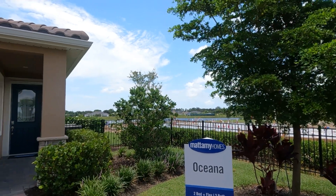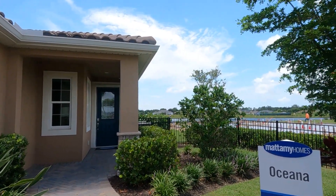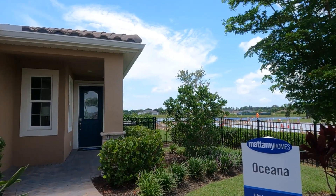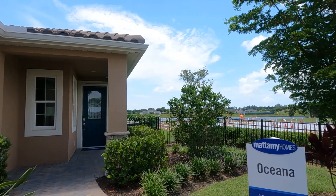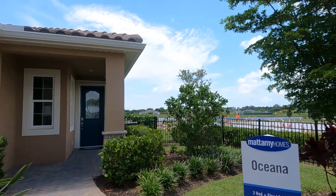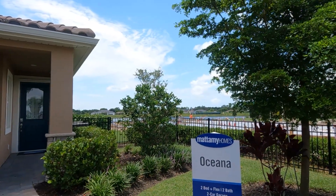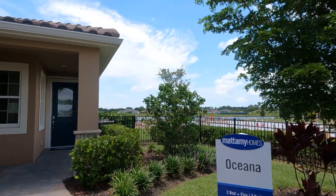Welcome back to the KCOR Fort Myers online tour. Today I'm here in Fort Myers in Bonavie Cove and I want to show you this model from Marami Homes. It's called the Oceana — it has two bedrooms, a flex room, two baths, a two-car garage, and it's 1,507 square feet on the air.